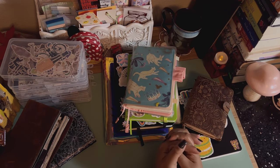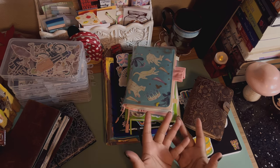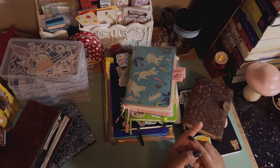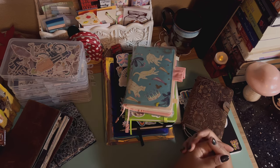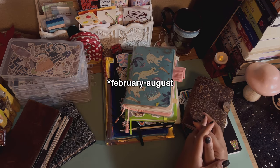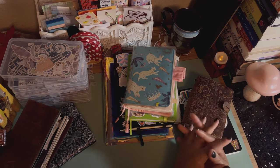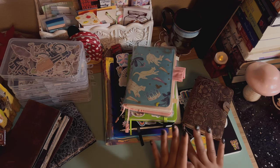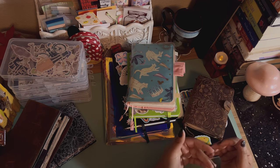Moving on to the last part of the video — my buying ban rules for the new year. Much like this year, I'm putting myself on a buying ban from February through July — six months. I'm not allowed to buy any stationery. This does not include gifts; if someone buys me something I'm not going to turn it away, but I won't ask for it. The ban covers journals, planners, and all ephemera.